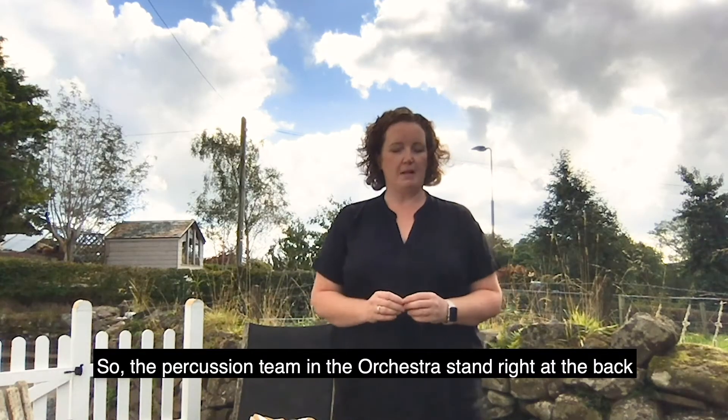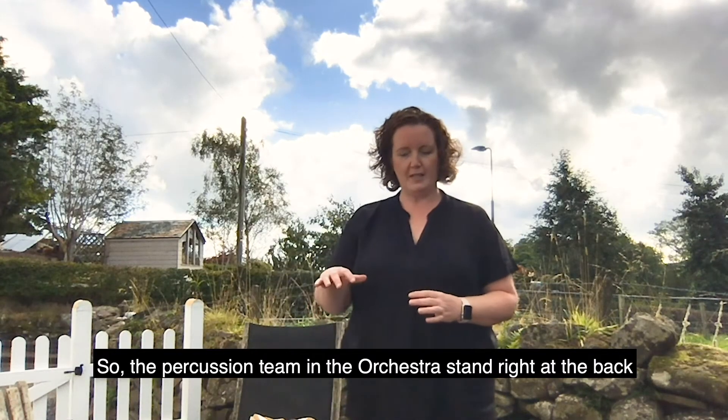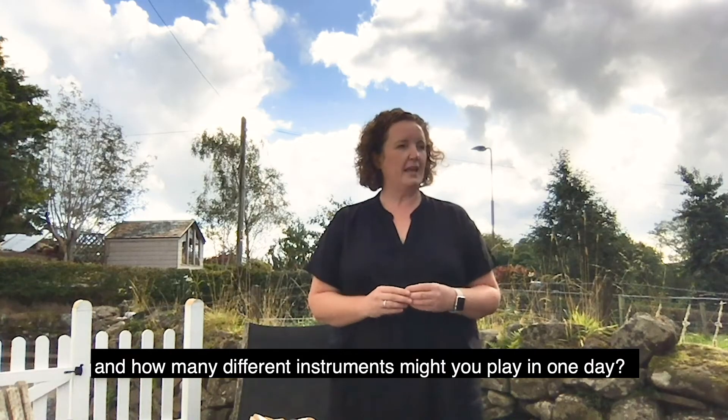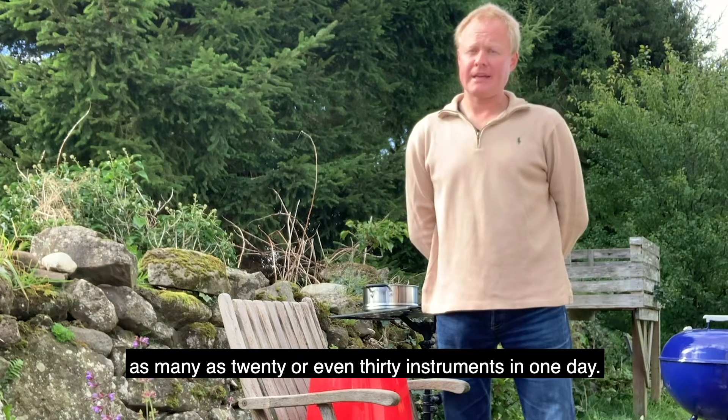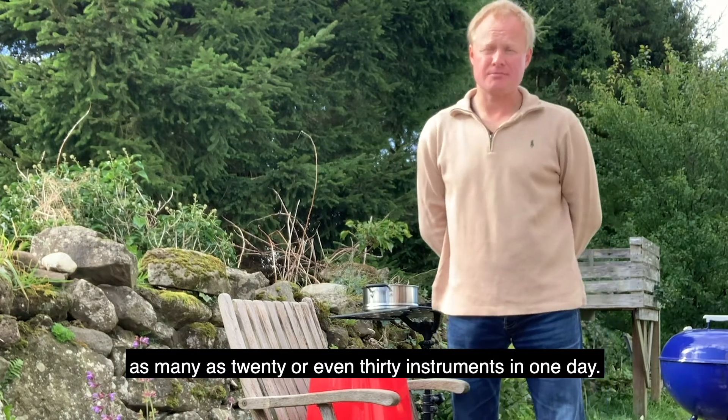So the percussion team in the orchestra stand right at the back, and how many different instruments might you play in one day? Well, sometimes we'll play one instrument, sometimes we can play as many as 20 or even 30 instruments in one day.